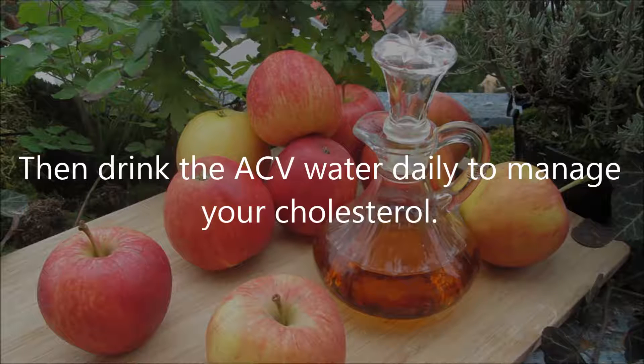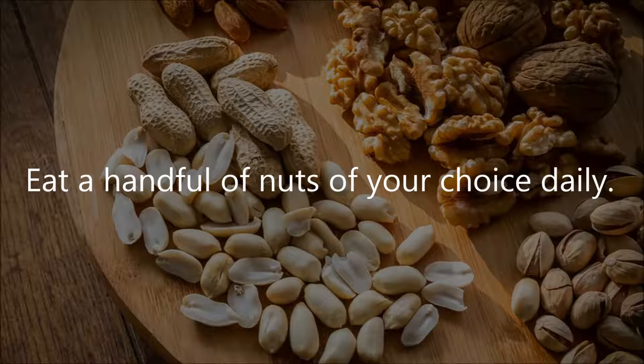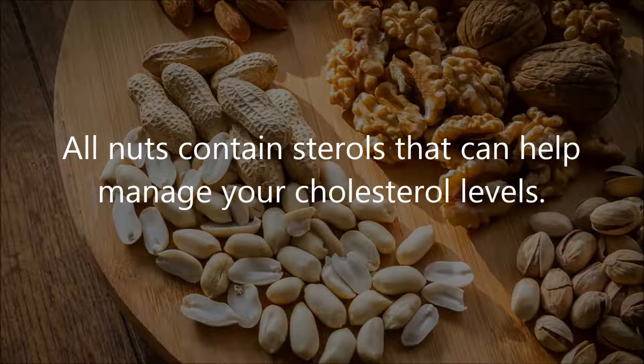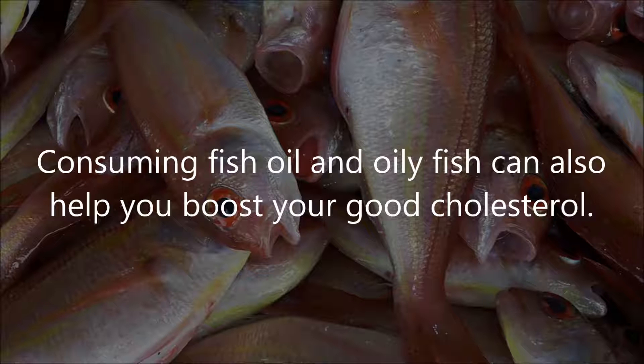Number 8: consuming nuts. Eat a handful of nuts of your choice daily — all nuts contain sterols that can help manage your cholesterol levels. Number 9: consuming fish. Consuming fish oil and oily fish can also help you boost your good cholesterol.